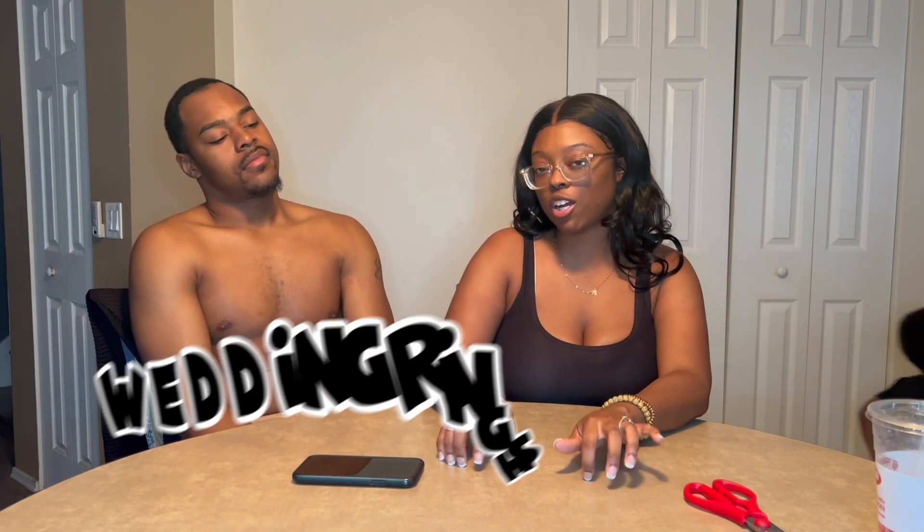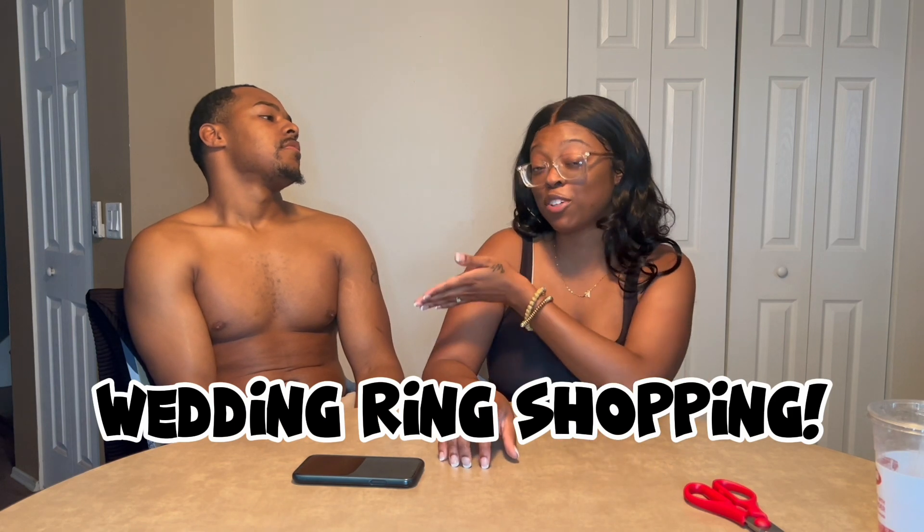In today's video, we are going to try on rings — for him to try on rings to see what type of ring we're going to get him for our wedding ceremony. So we're going to go to the mall and we're going to see how different rings look on his finger, and what size ring he needs.